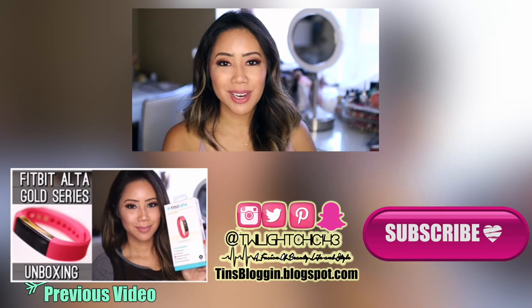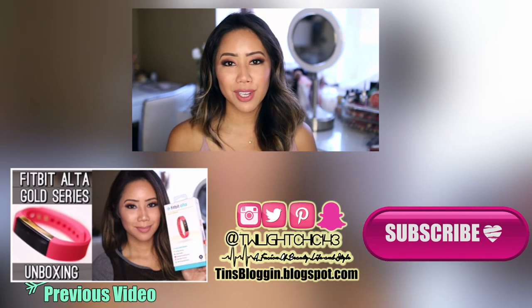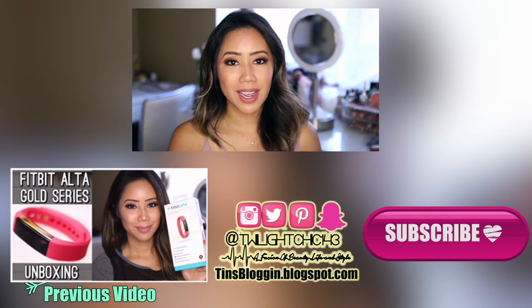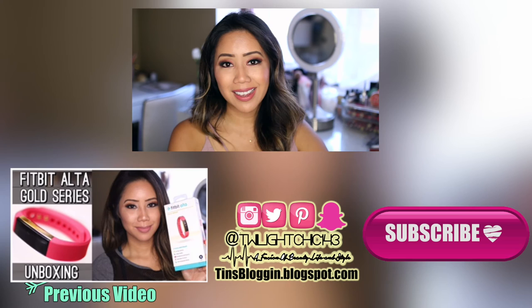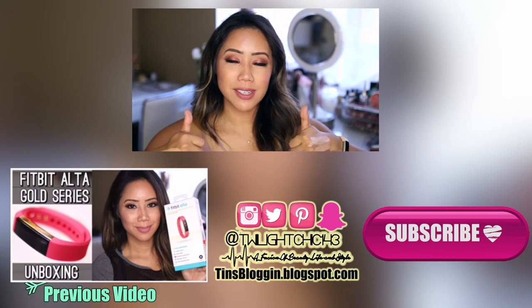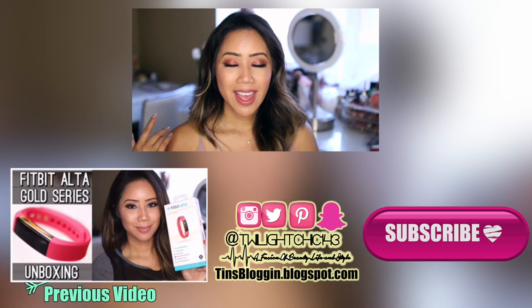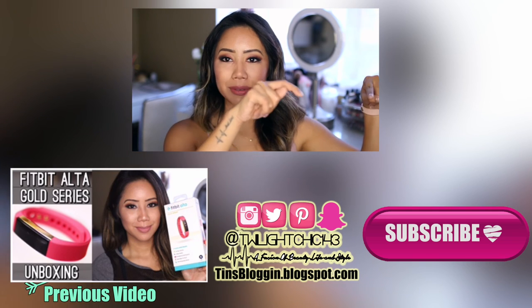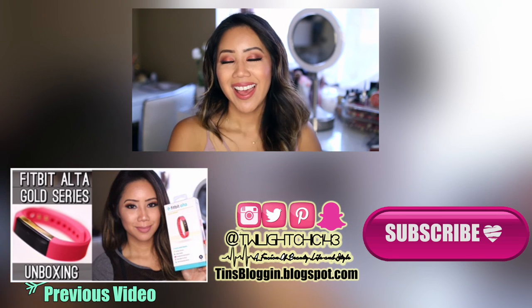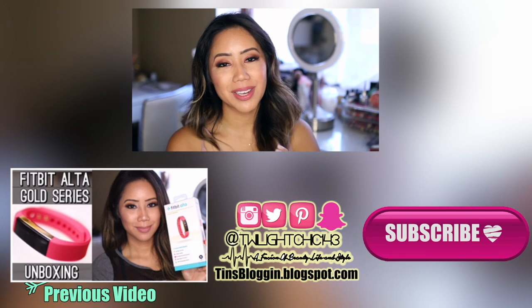That is everything I wanted to share for my Sunday faves and my one unfortunate nay. I hope you guys enjoyed this video — please leave me a comment and let me know what items were your yays or your nays of the week. I would love to get your feedback. Give this video a big like if you enjoyed it, follow me on all my social media — Instagram, Twitter, Snapchat — and if you are new to my channel go ahead and hit the subscribe button. Thank you guys so much for watching. I love you guys and I will see you in my next video.